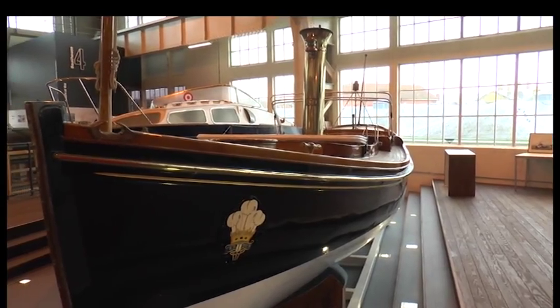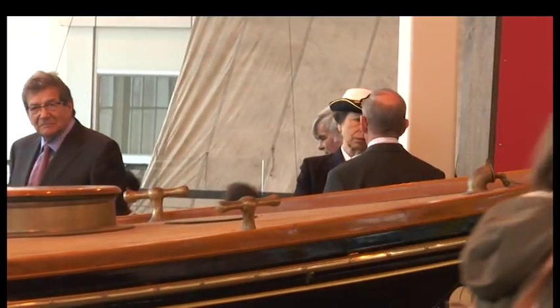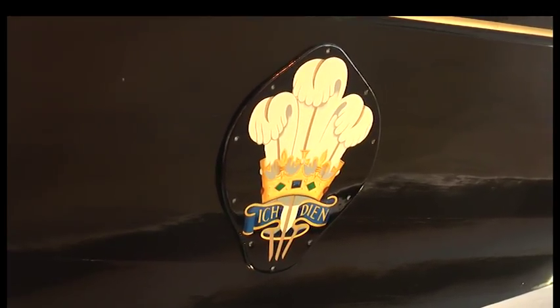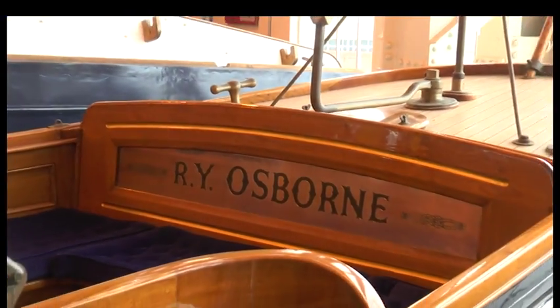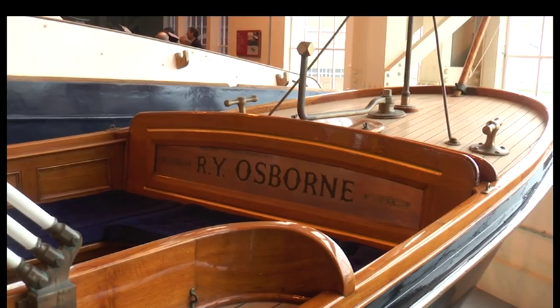One attraction is the Steam Cutter Osborne, owned by Mr Jonathan Spencer. Mr Spencer enjoyed the Princess Royal's visit. She was very interested, being a sailor herself — she asked lots of technical questions, so it was very good. The vessel was built in 1896 and served Queen Victoria and Albert II on the Alexandra, the Queen's smaller yacht that took them from Portsmouth Harbour Station to Osborne House on the Isle of Wight.